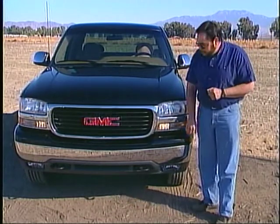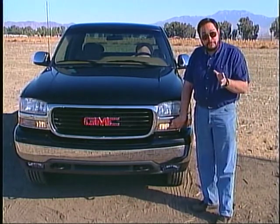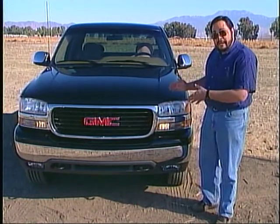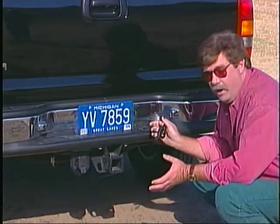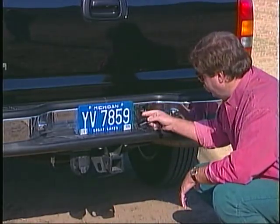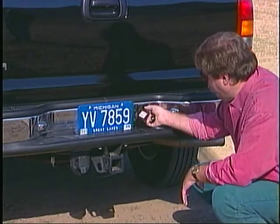For those concerned that daytime running lights might shorten headlight life, General Motors has a solution: they've added separate daytime running lights. In addition, there's an auto lamp feature that turns on the regular lights when it gets dark. Although I've never had a spare tire stolen, many of my friends have, so I was glad that GMC put a lock on the spare tire.